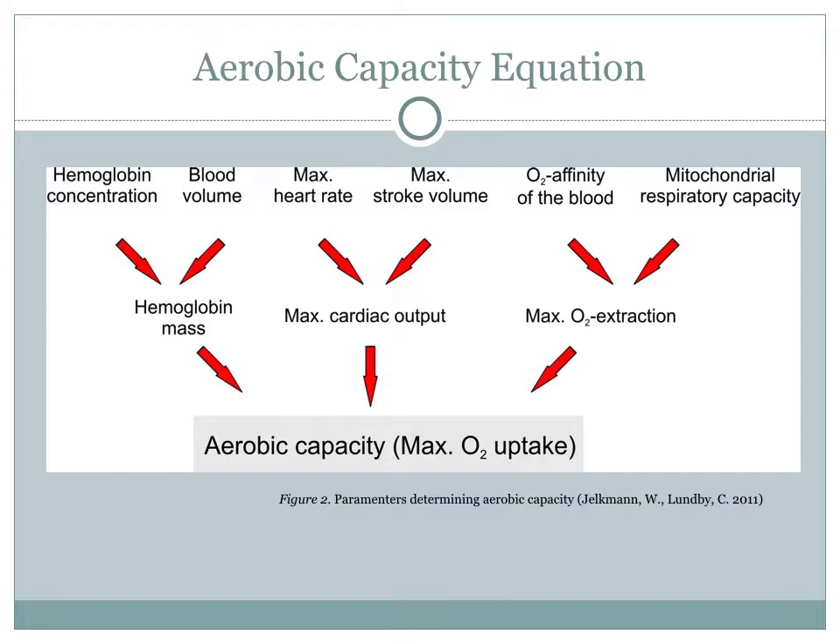Here we have the aerobic capacity equation, which shows that there are three main factors that help determine aerobic capacity, or maximum oxygen uptake. What happens with blood doping is that EPO manipulates the hemoglobin mass variable. When hemoglobin mass increases substantially, so does aerobic capacity, which is what ultimately helps the athlete perform at very high levels.